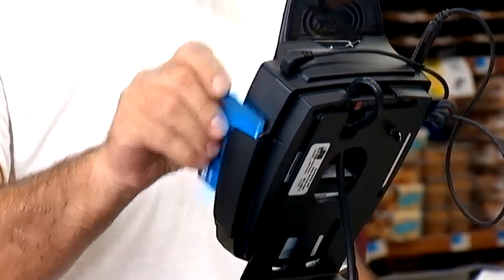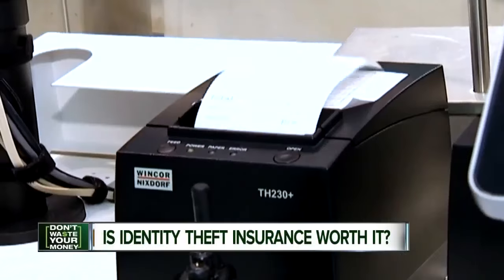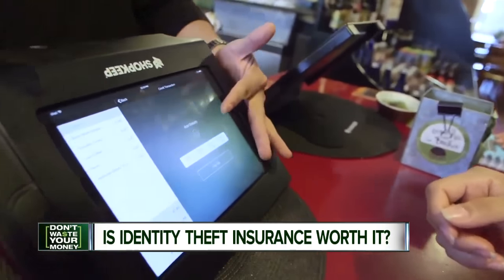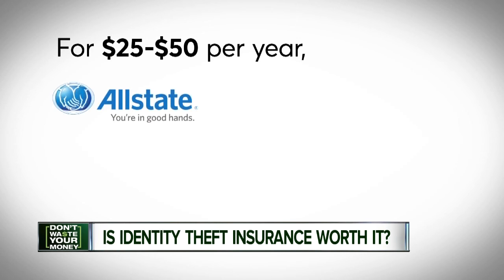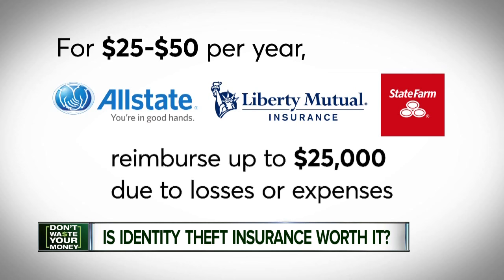It's no secret that identity theft has become a huge problem. I'm constantly changing my passwords. Nothing's secure in this world right now. I've had a business checking account drained. I have to give that security code on my credit cards, and that worries me a little bit. Some companies are looking to cash in on consumer anxiety by offering identity theft insurance. For $25 to $50 a year, companies like Allstate, Liberty Mutual, and State Farm offer it as an add-on to your home or rental insurance.